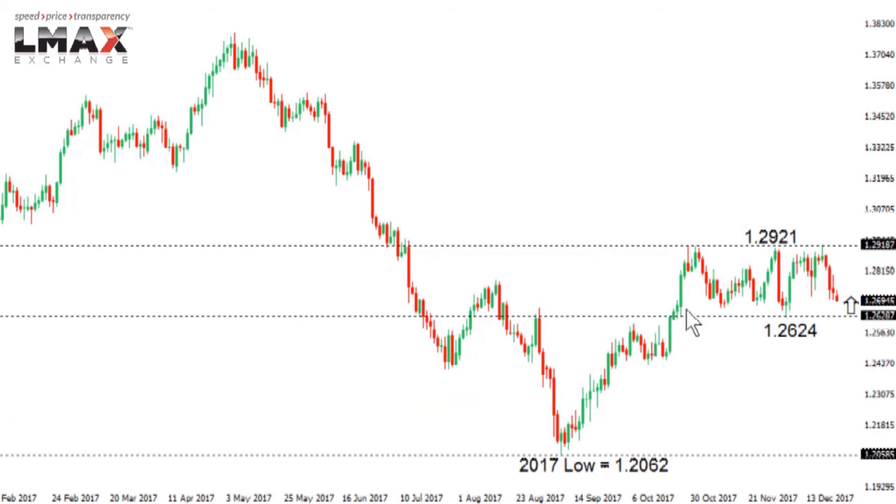Dollar CAD has been under pressure in recent trade, but overall this market has been confined to a range trade over the past several weeks going back to late October. The market is trading roughly between 1.2624 to the downside and 1.2921 to the top side. Unless we see a clear breakdown below 1.26, the market should be supported and could see another bounce back up eventually through the range high at 1.2921, taking us up to the next measured move target around the 1.33 area.